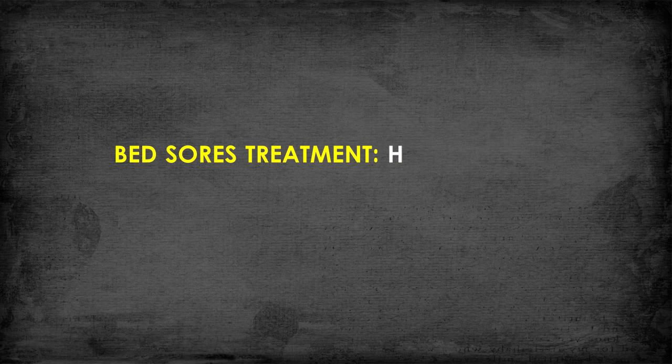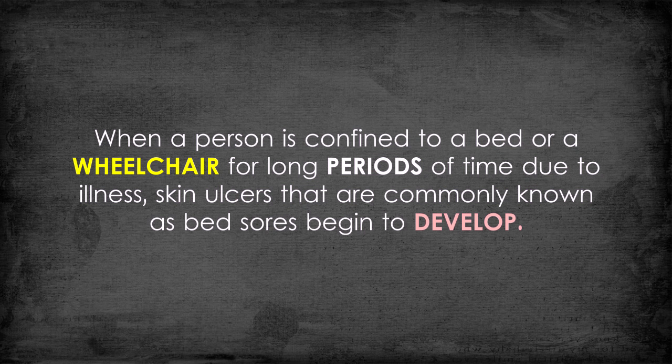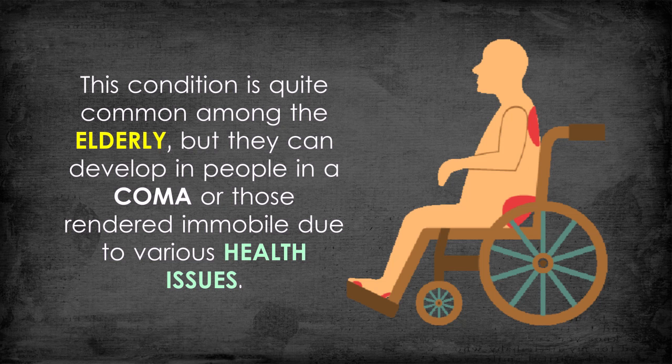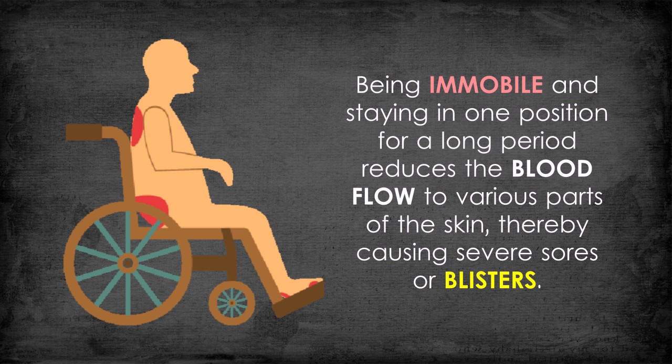Bed sores treatment: how to treat bed sores at home — top 5 remedies. When a person is confined to a bed or a wheelchair for long periods of time due to illness, skin ulcers commonly known as bed sores begin to develop. This condition is quite common among the elderly, but they can develop in people in a coma or those rendered immobile due to various health issues. Being immobile and staying in one position for a long period reduces blood flow to various parts of the skin, causing severe sores or blisters.